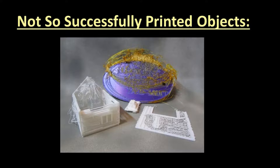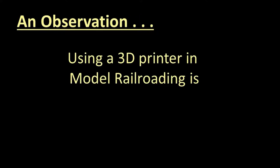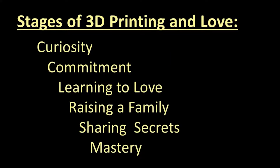And here are some of the objects that were not so successful. 3D printing can be frustrating. You can take as many notes as you like, but be advised there is a handout with what I consider to be the main points at my website at http://daackm.github.io. Information on other clinics I have taught can be found there as well. But today I'd like to share my observation that using a 3D printer is kind of like stages of love: curiosity, commitment, learning to love, raising a family, sharing secrets, and mastery of relationships.